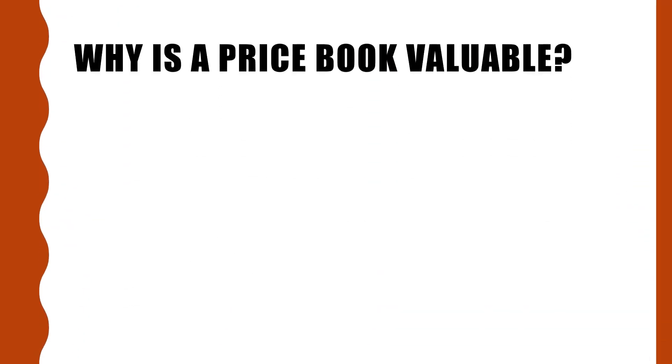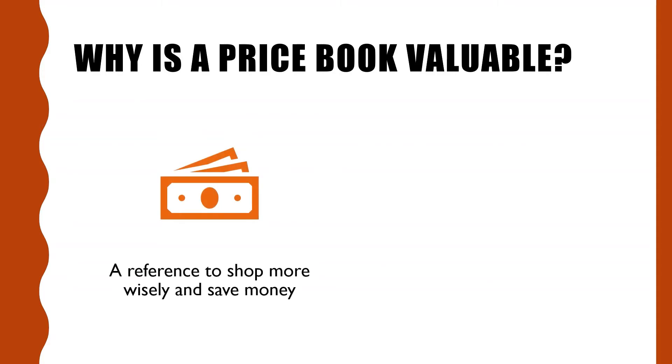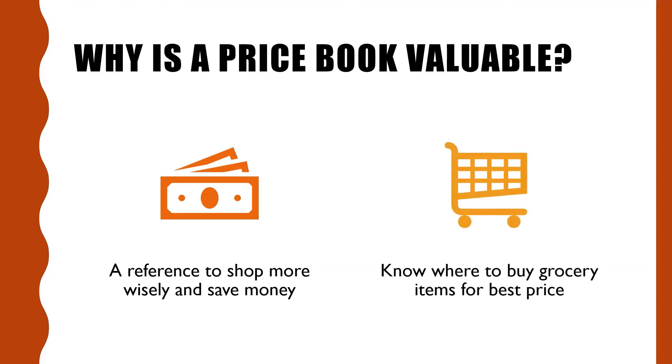Why is a price book valuable? A price book is a great reference book to shop more wisely and save money on your grocery bill. You know where to purchase your grocery items for the best price. There can be a big difference in prices between stores for the same items.